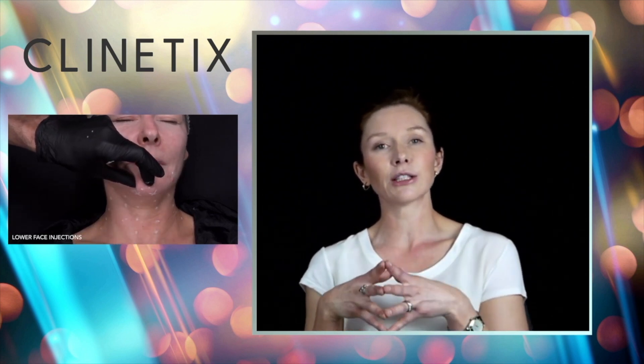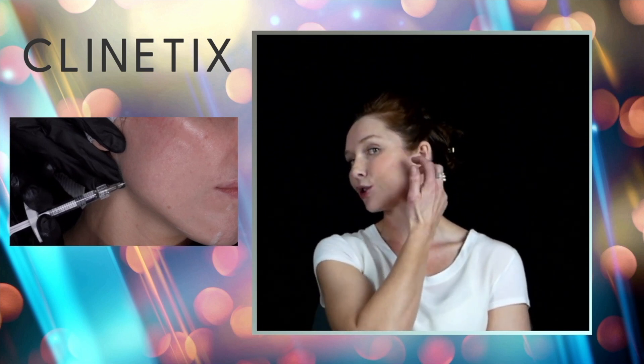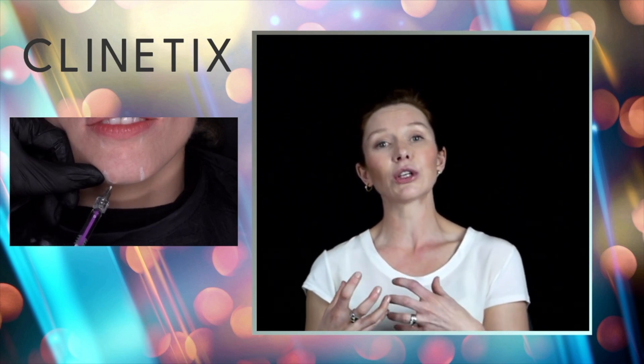Most often, following a consultation, I use muscle relaxing injections combined with other treatments. The next most common treatment for the jawline is dermal fillers. We have different fillers that really come into their own in this area. By jawline, we can be talking about the angle towards the back, the jawline itself, the chin projection, and also the area where jowls affect the jawline.